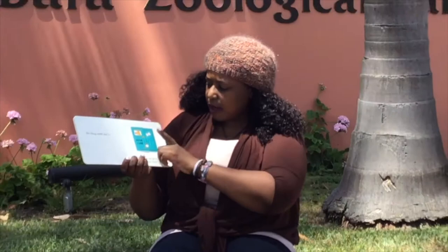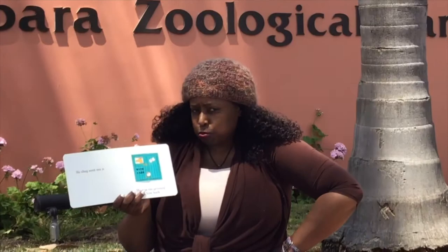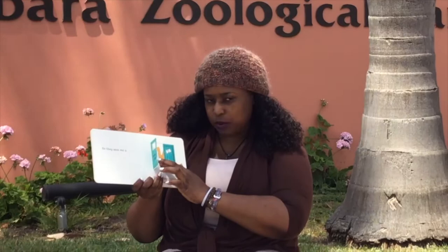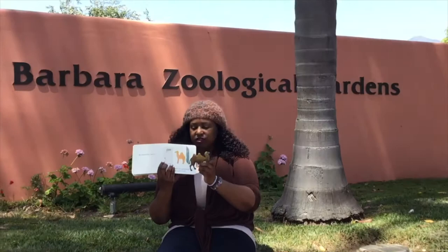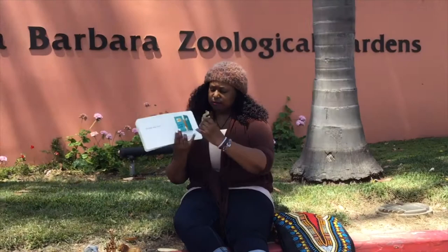So then the zoo sent me a... hmm, it says 'with care.' This animal looks a little grumpy. What animal sometimes looks kind of grumpy? Can you give me a grumpy look? A camel! It's a camel — a camel with two humps: one hump, two humps. But because he's too grumpy, we gotta send him back.